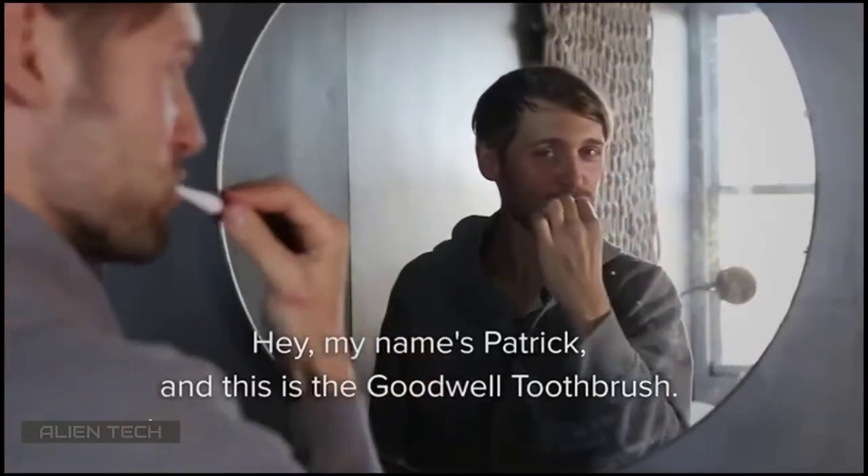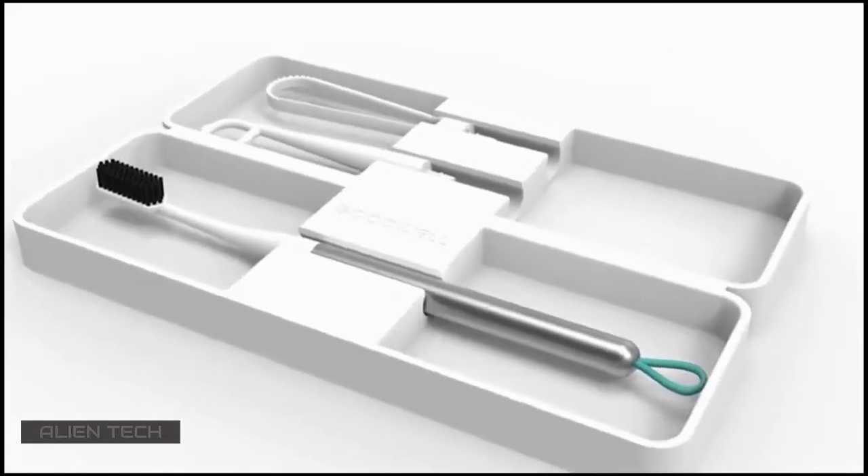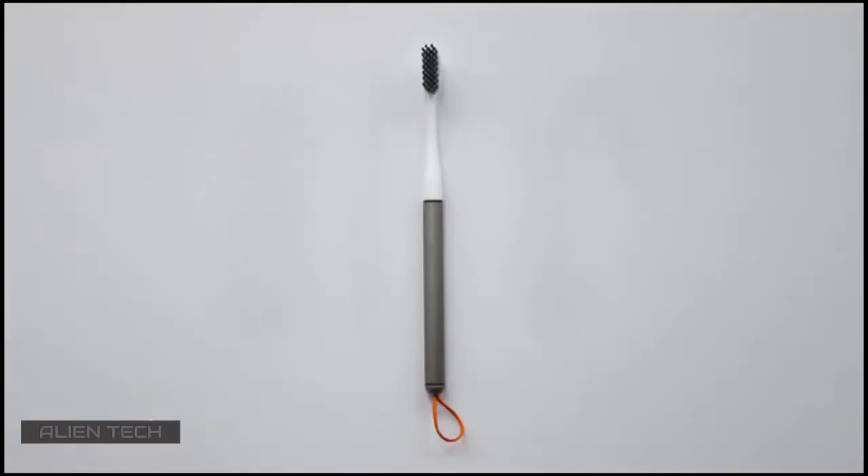My name's Patrick, and this is a GoodWell toothbrush — a modern toolkit for your mouth unlike anything on the market today. What makes GoodWell so unique? It's a premium toothbrush, flosser, and tongue scraper all in one.